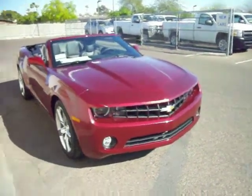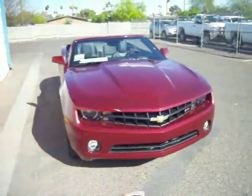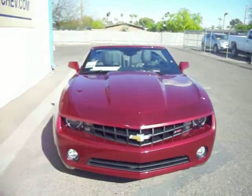Arkansas with the Big C Courtesy Chevrolet. You're looking at a 2011 Chevy Camaro RS. Red Jewel is the color.